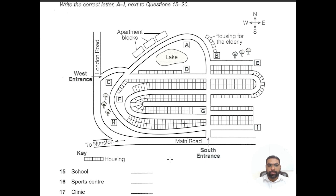Now listen and answer questions 15 to 20. I'll put a map of the proposed development up on the screen. You'll see it's bounded on the south side by the main road which then goes on to Nunston. Another boundary is formed by London Road on the western side of the development.